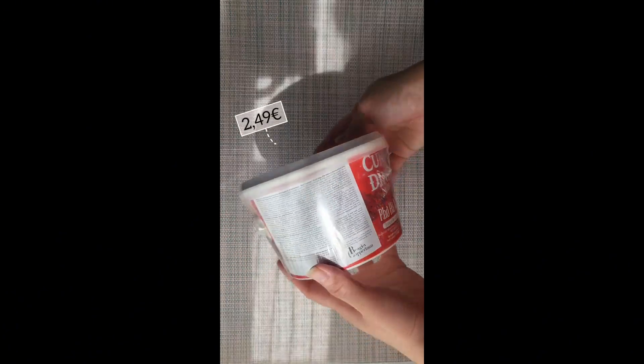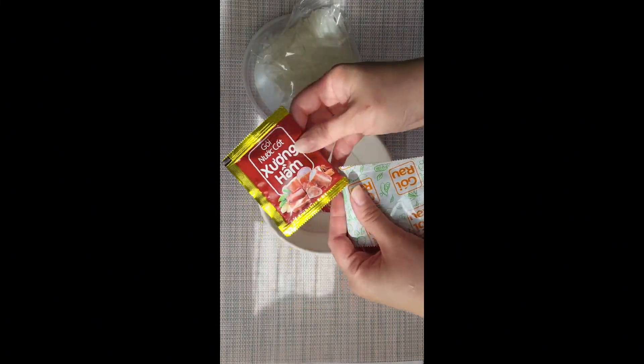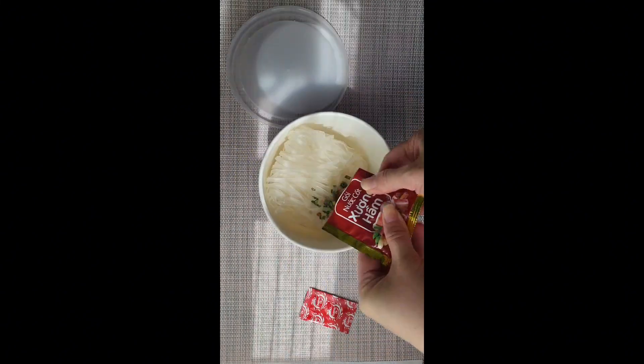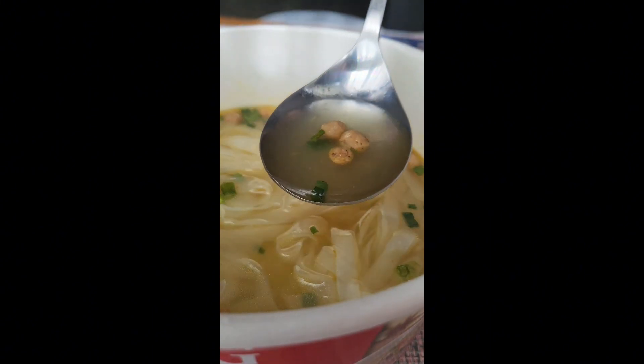Coming in second, this product has fake meat that has the same rubbery texture as the third and fifth. The broth does not give off the authentic pho aroma as much. The taste is still kind of artificial, but less bland. The chili sauce does make it better though.